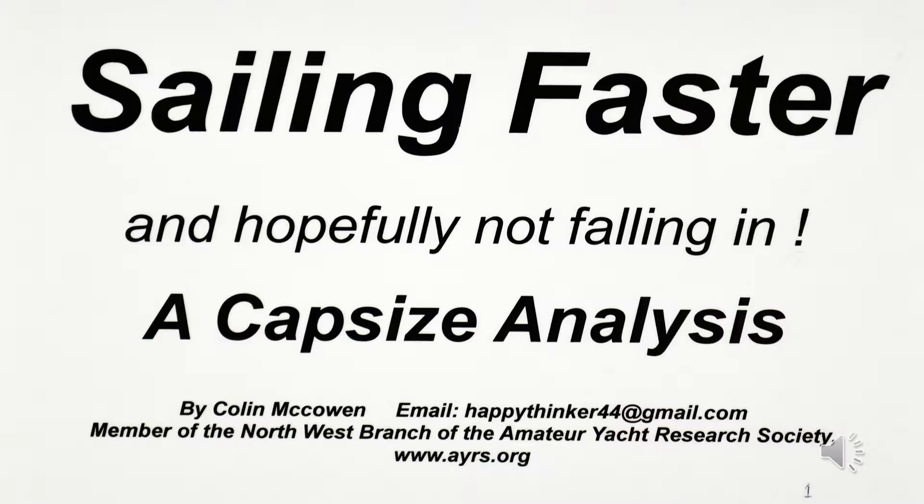The website for our international organization can be found at www.ayrs.org.